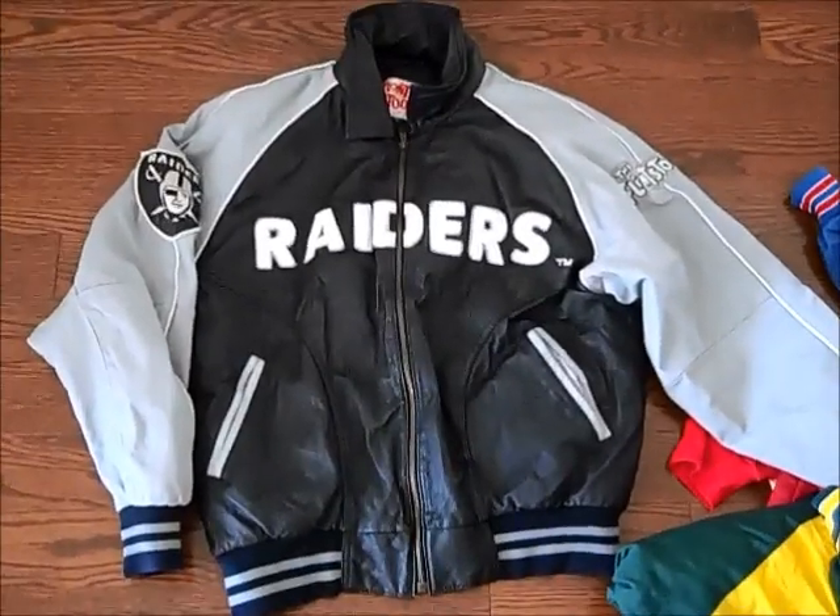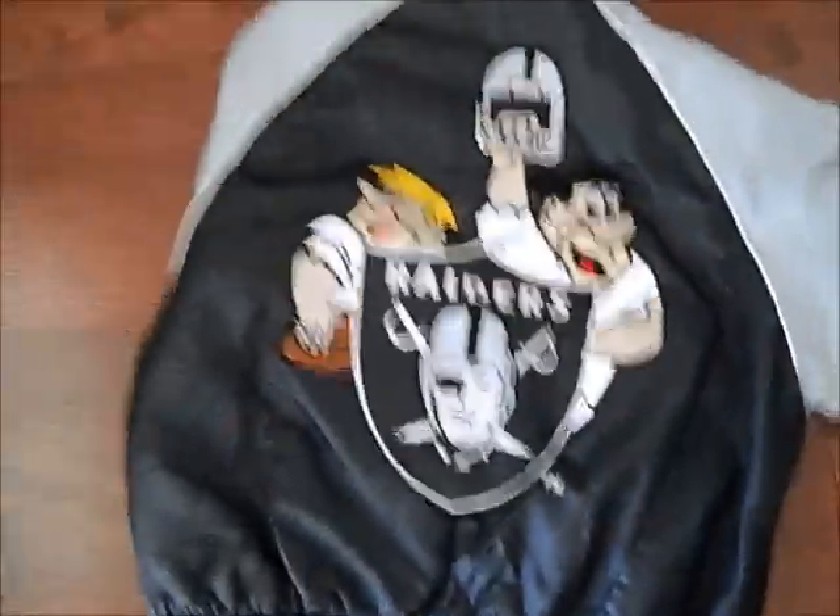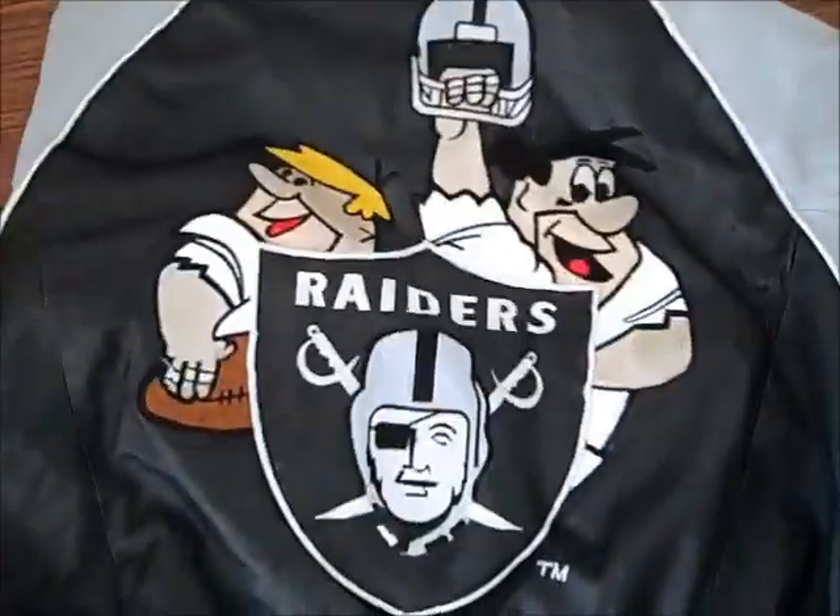It's a vintage Raiders leather jacket — you got the Raiders patch, really nice patchwork across. But on the back, my favorite part, got the Flintstones patch. I thought that was really cool.